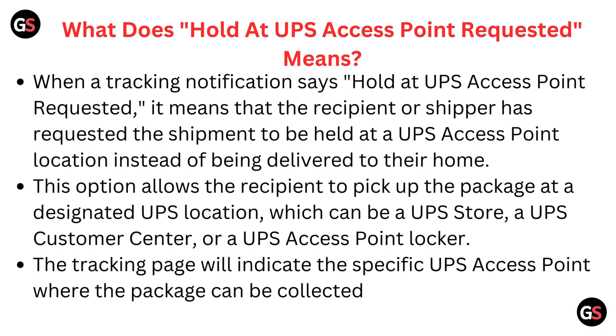When a tracking notification says 'Hold at UPS Access Point Requested,' it means that the recipient or shipper has requested the shipment to be held at a UPS Access Point location instead of being delivered to their home.